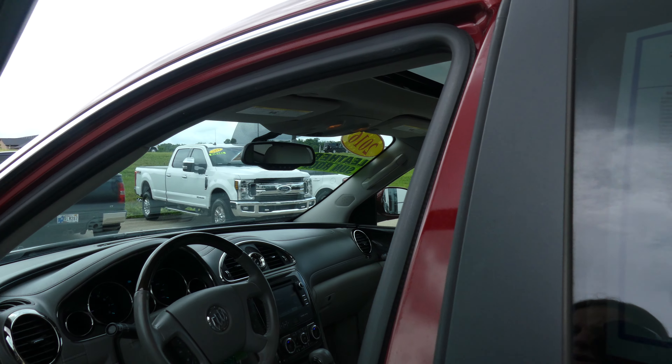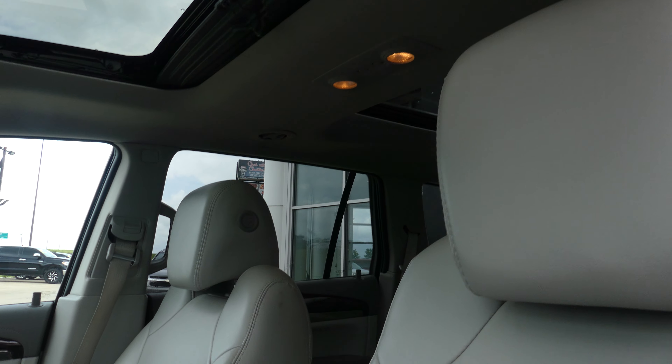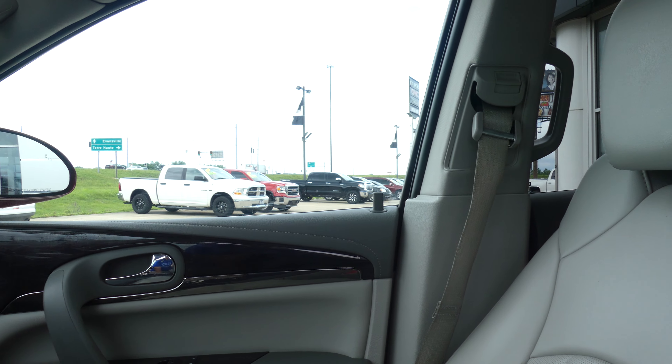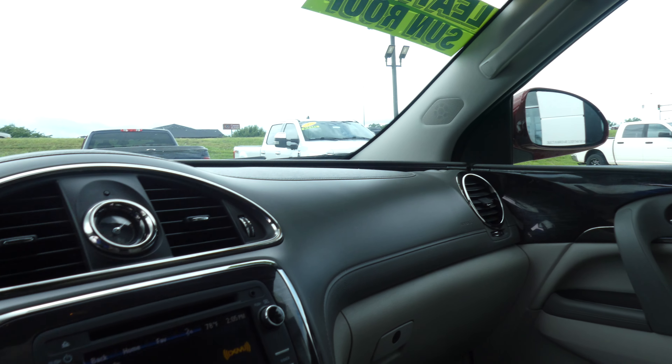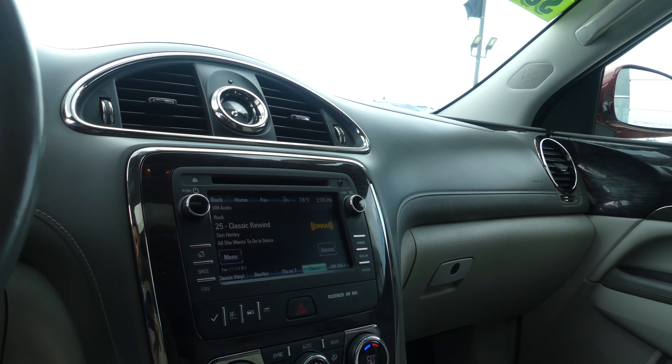Driver and passenger enjoy that same stone premium leather in heated bucket seats, and a second sunroof. Bose premium sound system, leather interior and dash, and a large LCD touch screen display which houses satellite radio, hands free calling, and many other apps and possibilities.